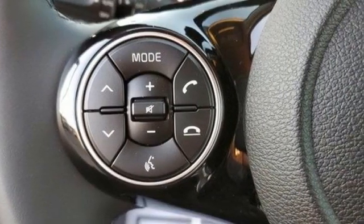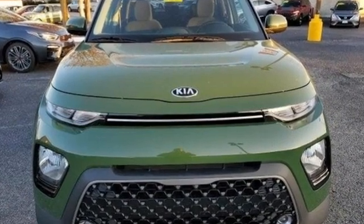Kia — dependable today and way, way down the road. Experience it for yourself today.